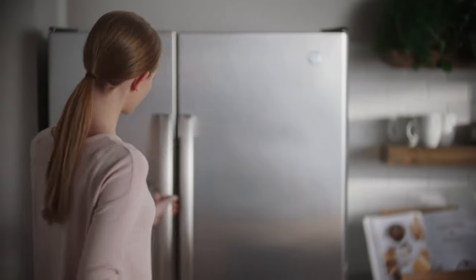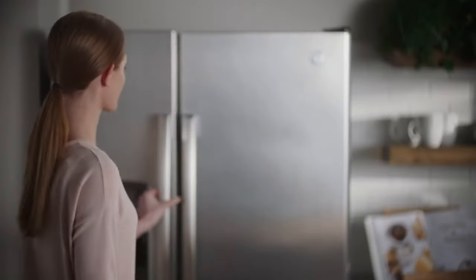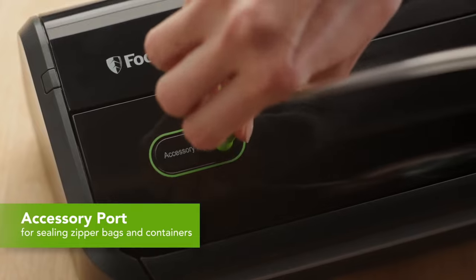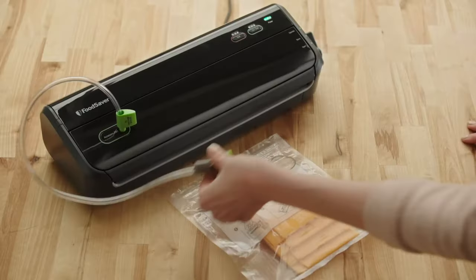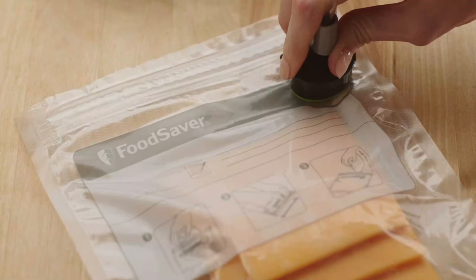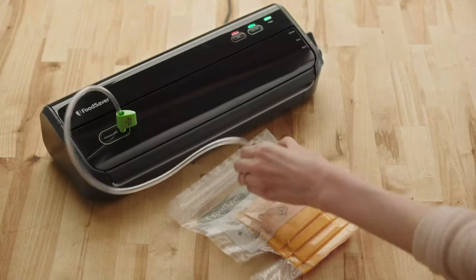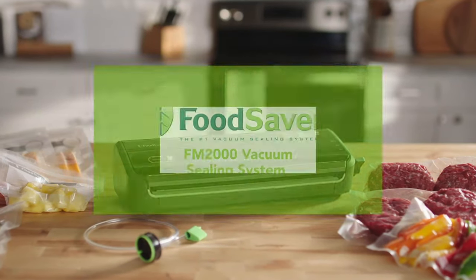Remarkably, no flavor is lost. The machine keeps food of all sorts as delicious and fresh as the day it was sealed, essentially stopping time in its tracks. The unit also includes an innovative drip tray to keep cleanup fast and easy. Use the FoodSaver FM2000 Vacuum Sealer System with starter bag and roll set for an innovative and smart solution for long-term freezer preservation.